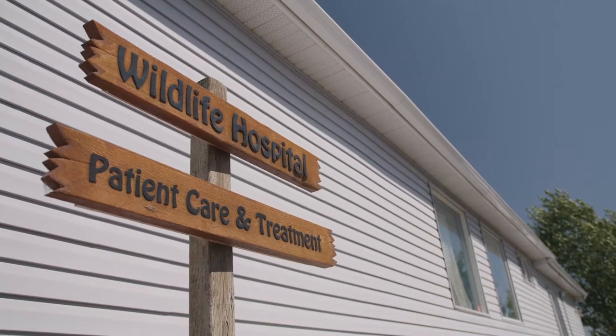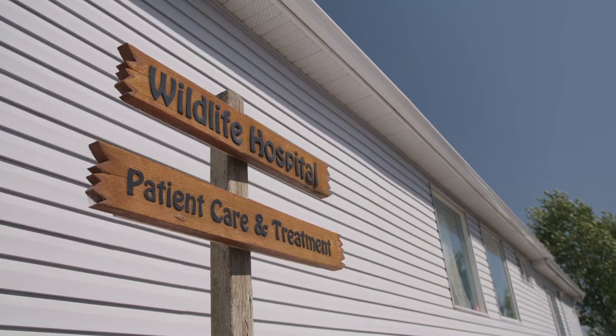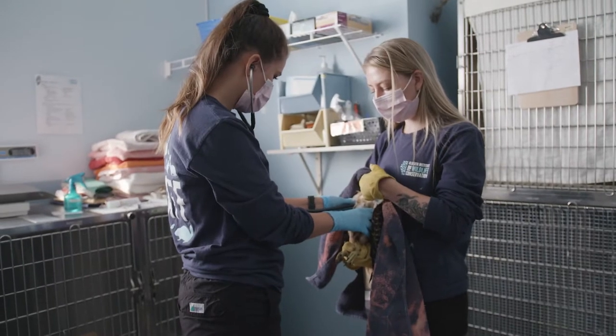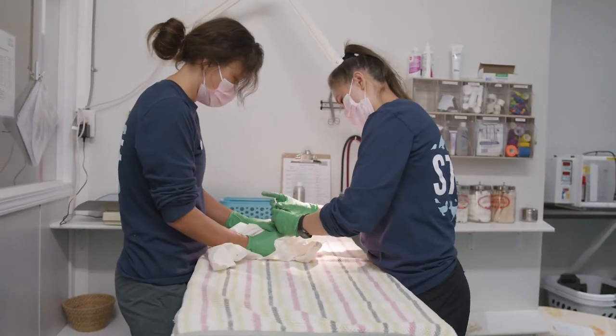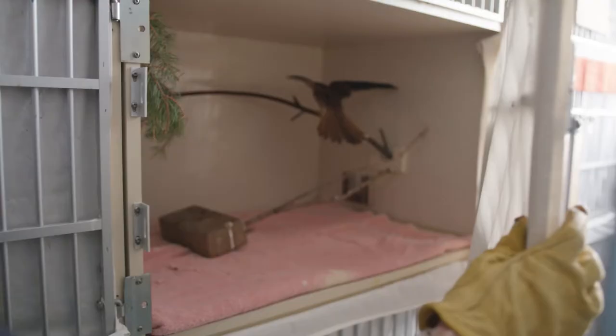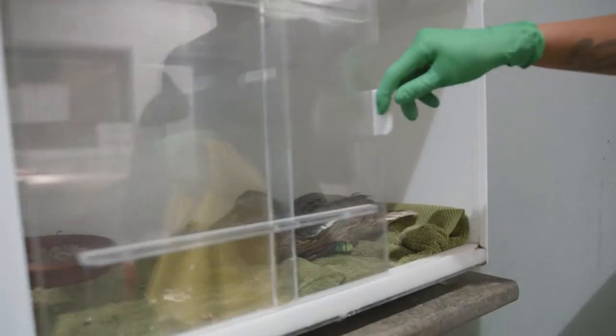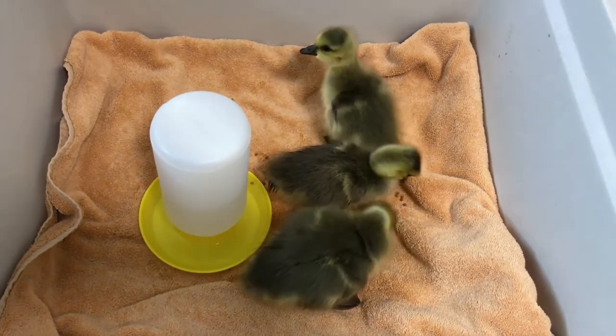The first stop on our tour today is our clinic building, which is where our critical care patients are kept. Critical care patients may have head injuries, broken limbs, or maybe recovering from surgery, meaning that we need to keep their environment as stable and relaxing as possible. Each room in the clinic is specialized for different animals so that we don't house predator and prey animals close together.